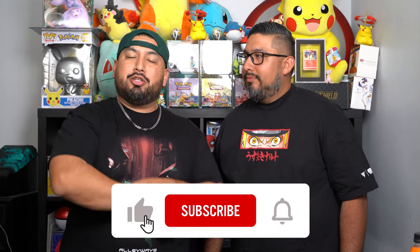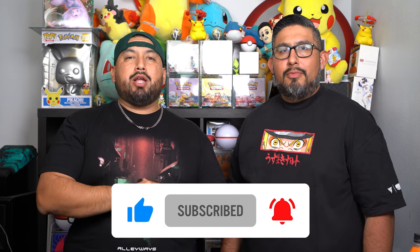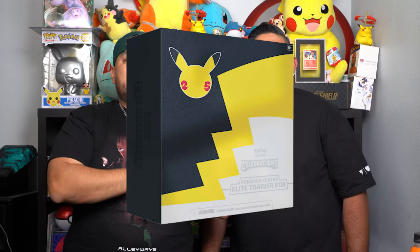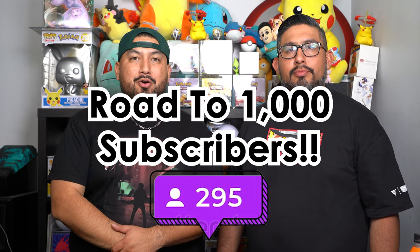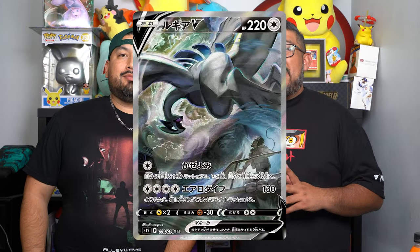Remember SBTG, we are on the road to 1,000 subscribers here on Surge Bros Training. We're really close — we're at around 758. If you're new to the channel, make sure you're smashing that subscribe button. We are trying to run a giveaway of a Pokémon Center exclusive Elite Trainer Box from Celebrations — something that's not even printed anymore. The only way to get it is from this giveaway.